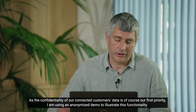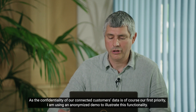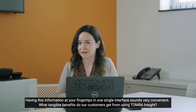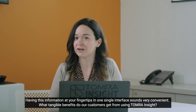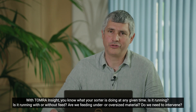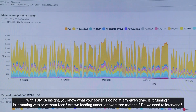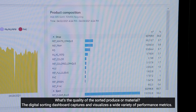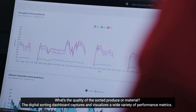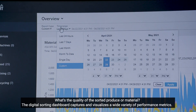As the confidentiality of our connected customers' data is of course our first priority, I'm using here an anonymized demo to illustrate this functionality. Having this information at your fingertips in a single interface sounds very convenient. What tangible benefits do our customers get from using Tomra Insight? With Tomra Insight, you know what your sorter is doing at any given time. Is it running? Is it running with or without feed? Are we feeding under or oversized material? Do we need to intervene? What is the quality of the sorter produce or material? This digital sorter dashboard captures and visualizes a wide variety of performance metrics.